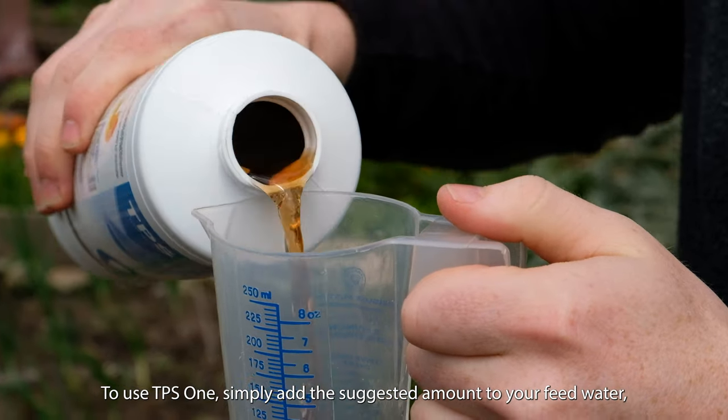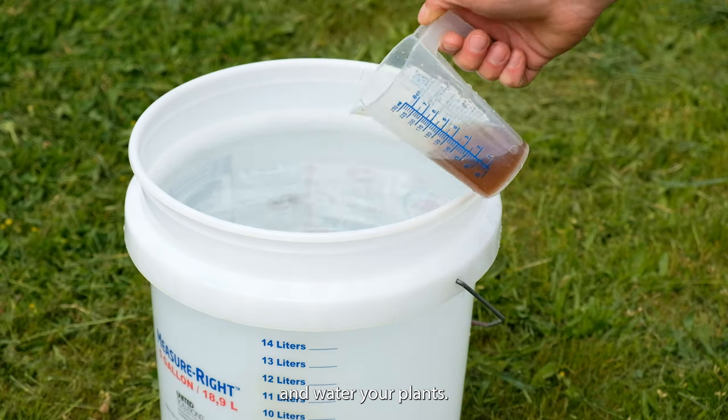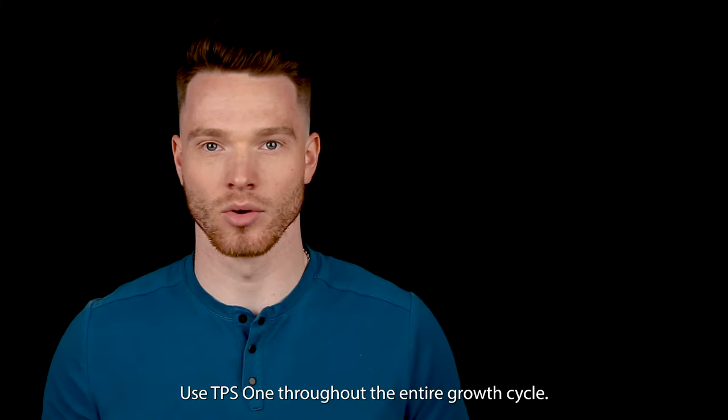To use TPS-1, simply add the suggested amount to your feed water and water your plants. Use TPS-1 throughout the entire growth cycle.